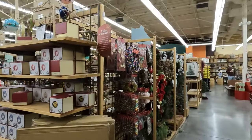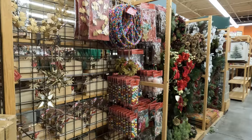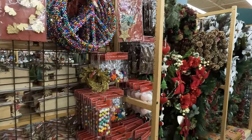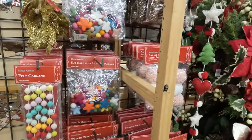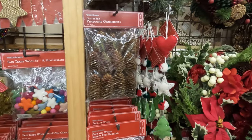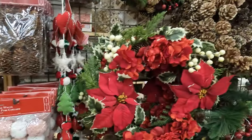Wow, they have a lot of ornaments and a lot of decor. It's way more full in here than it was at Halloween time. We have some felt garland and pom-pom garland. Those are really cute, the little pinecone ornaments and more wreaths.